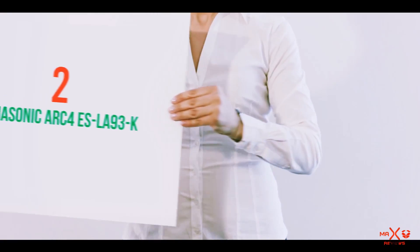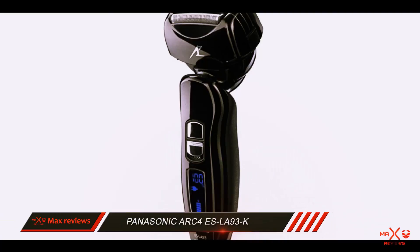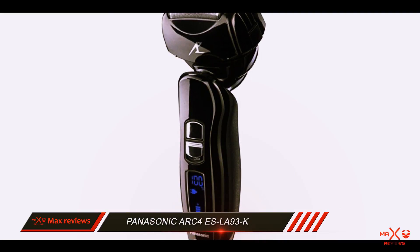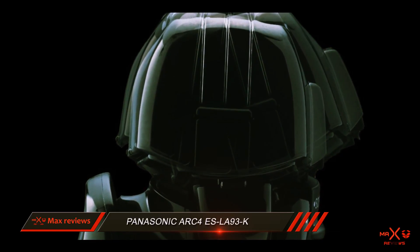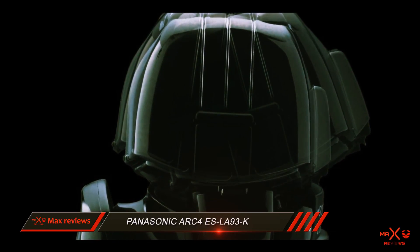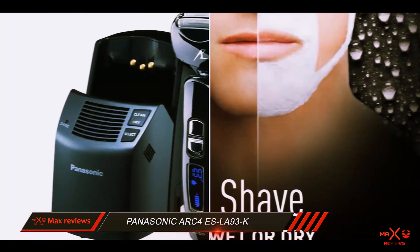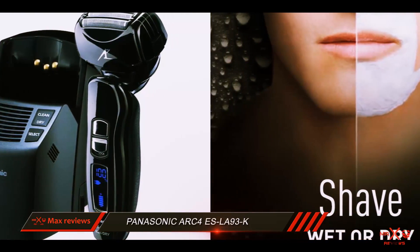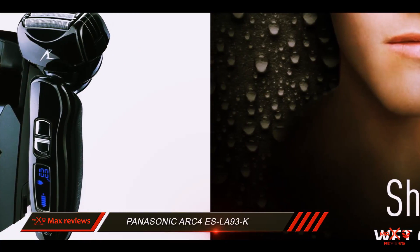Coming in at number 2: the Panasonic ARC4 ES-LA93-K. With its lightweight and high-end performance, the Panasonic ARC4 earned our Top 10 Reviews Silver Award. This electric razor uses foil shaving and a four-blade cutting system. It features a long cordless running time, a built-in precision trimmer, and a feather-like weight.